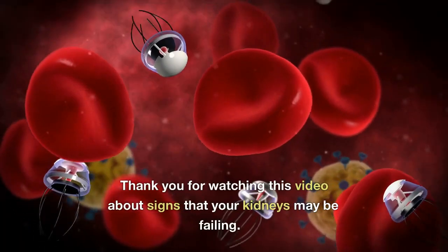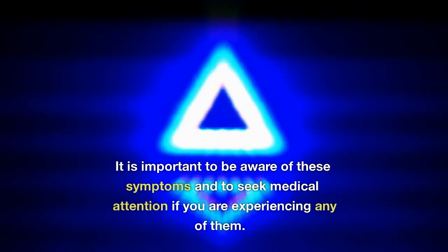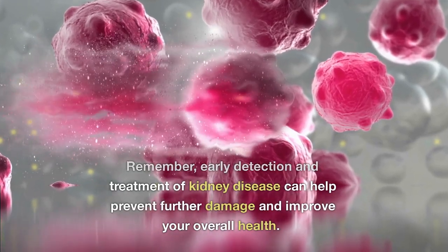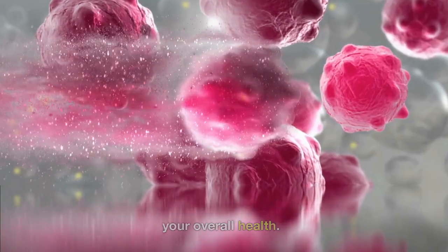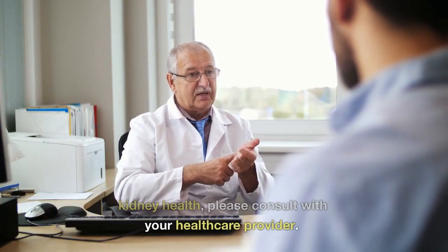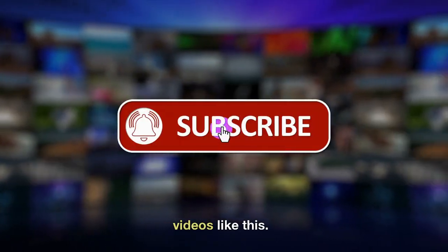Thank you for watching this video about signs that your kidneys may be failing. It is important to be aware of these symptoms and to seek medical attention if you are experiencing any of them. Early detection and treatment of kidney disease can help prevent further damage and improve your overall health. If you have any concerns about your kidney health, please consult with your healthcare provider. Don't forget to like and subscribe to our channel for more informative videos like this.